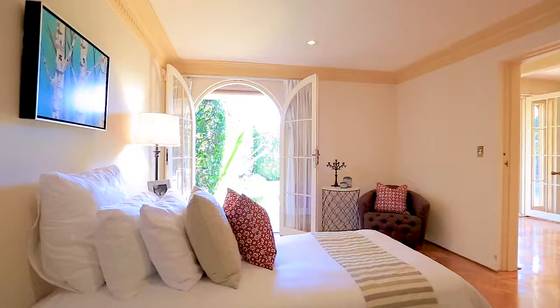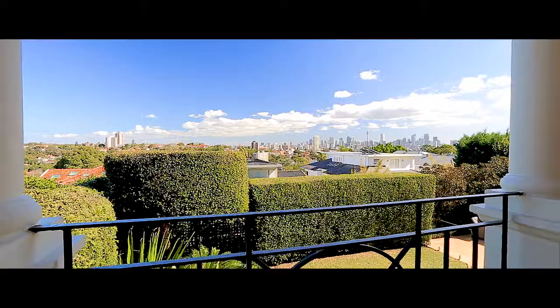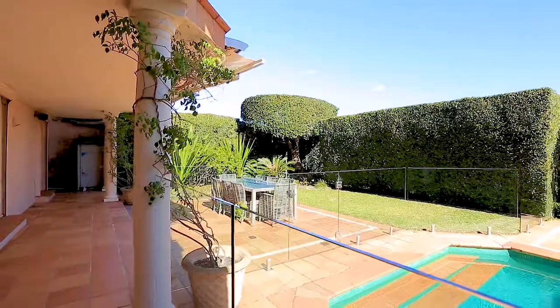Charming in style, the high ceilings and abundance of living space is what I feel people are really going to appreciate. There is also a large, extremely private alfresco dining, pool and lawn area.